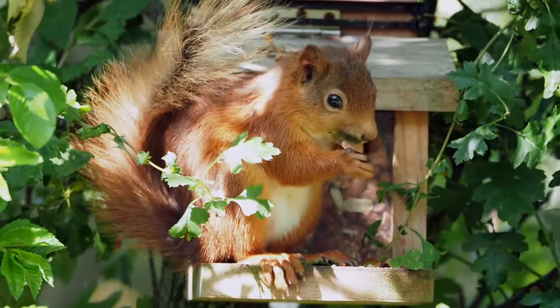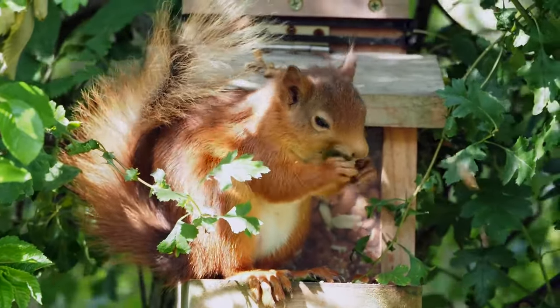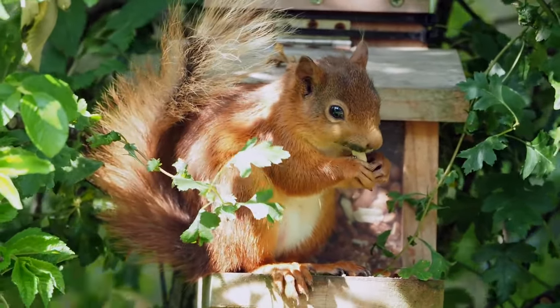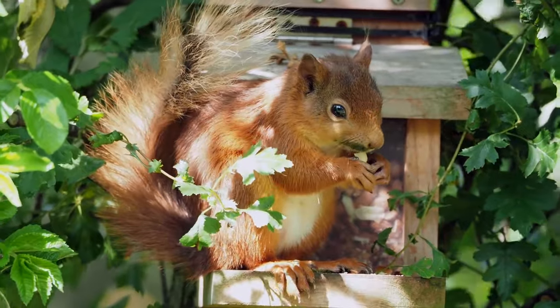There are currently around 160,000 red squirrels left in the UK, but they are also found across most of Europe, some of Russia and in parts of Asia.